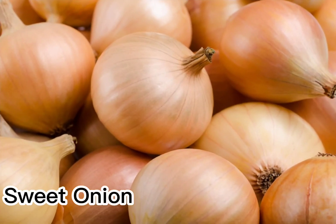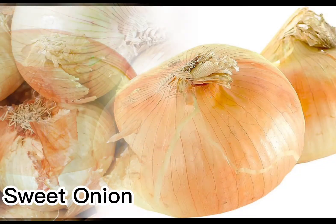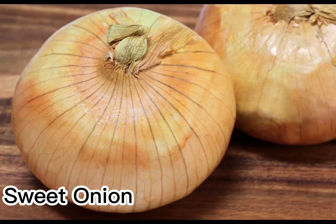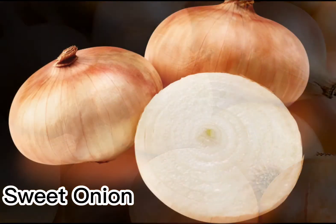Sweet onions are sweet because they have a lower concentration of sulfur, allowing the sugar content to stand out. People who want to like onions but dislike the strong taste of some varieties will find sweet onions to be a good choice. Some people even consume them raw, biting into them like a ripe apple.